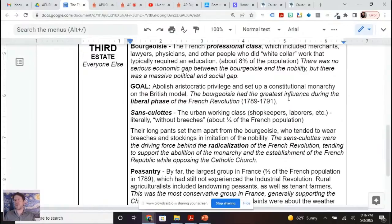Then the sans-culottes — the urban working class, the shopkeepers, the laborers — literally 'without breeches.' Breeches are the pants you see George Washington wear that go down to your knees with stockings. Sans-culottes don't wear breeches — instead they wear long pants. Shopkeepers and laborers make up about a quarter of the population. We associate the sans-culottes with the radicalization of the French Revolution — they're the ones most likely to support the abolition of the monarchy and tend to not be very attached to the Catholic Church.